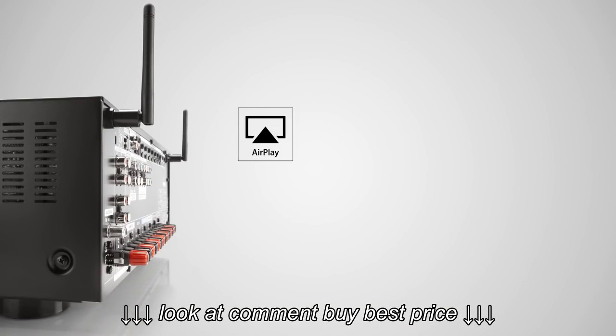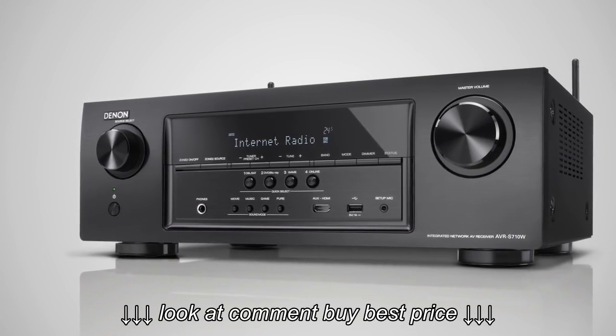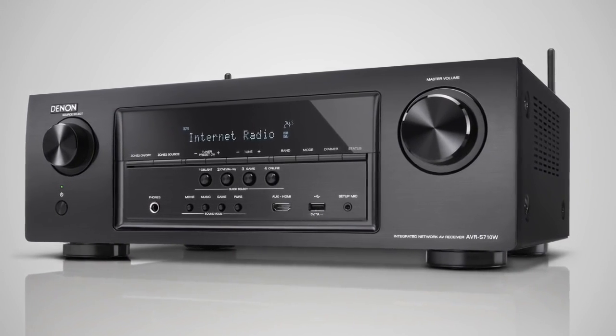Connect to your PC or Mac via AirPlay, DLNA 1.5, or make use of its Windows 8 compatibility. The Denon AVR-S710W is truly the perfect component, ready to take on the future.